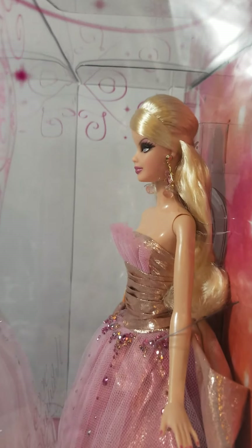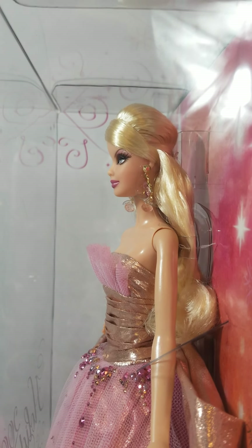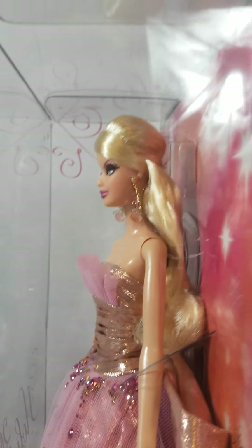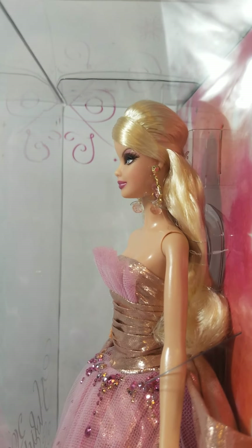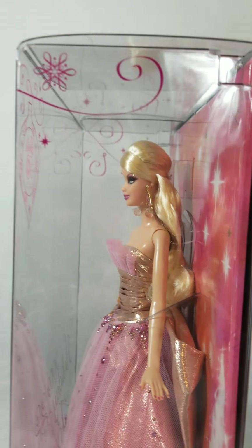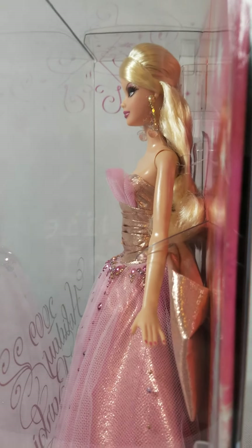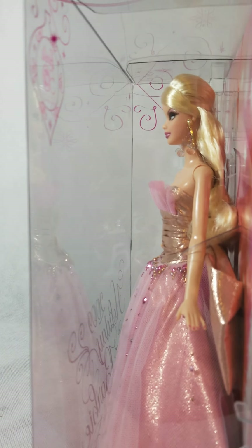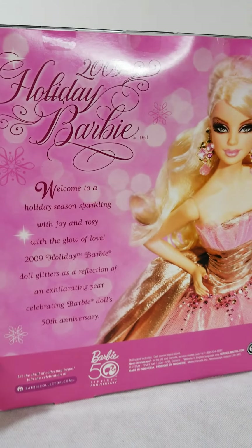She even has a little glitter on her eyeshadows, which is beautiful. I have small nieces that I know would love that, because anytime I have glitter in my makeup they're really engaged with it. And they'd love the sparkles on the dress. So I think this would be great for a collector of any age.